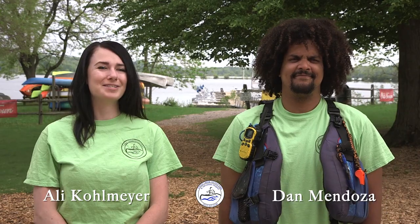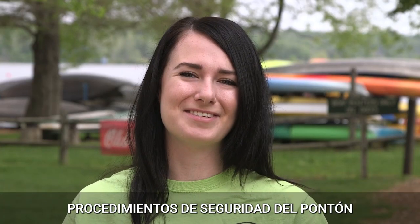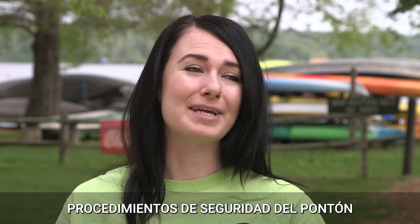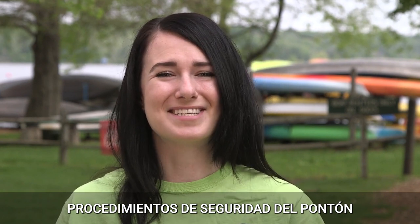Hello and welcome to Eagle Creek Outfitters. I'm Allie and this is Dan, here to explain everything about our pontoon boat rentals. If you follow our procedures, you should have a fun, safe time on the water. Before we can allow you onto the boat, we must conduct our rental walk around. Let's get started.